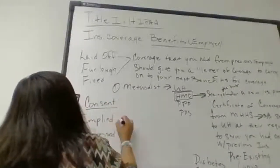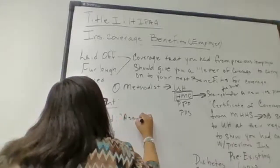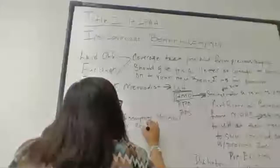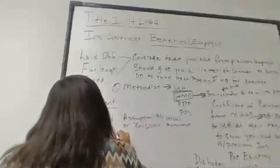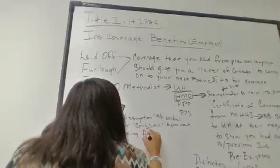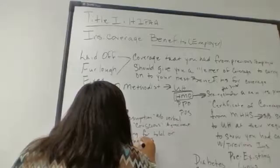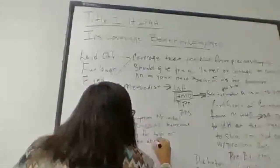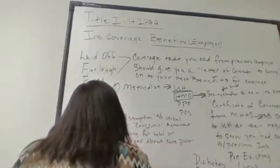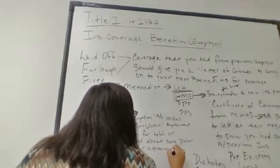Implied consent is an assumption without express agreement. Express consent is being forewarned or told about care prior to your agreement.